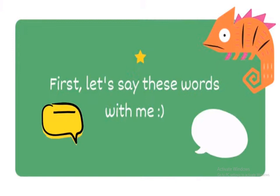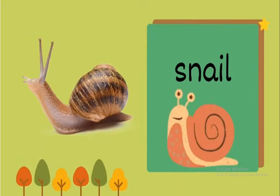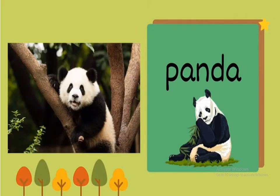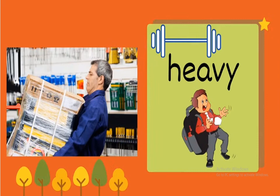First, let's say these words with me: gorilla, snail, panda, rhino, heavy.